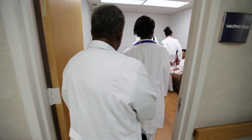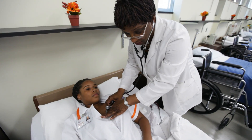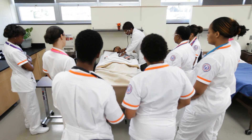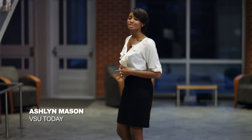Careers in nursing are among the most lucrative and personally fulfilling options available to job seekers today. Virginia State University is meeting the demand with a program that qualifies students for careers as registered nurses. The program offers an Associate degree in nursing and prepares students for the realities of this fulfilling but demanding career choice. It began in 2005 and is growing each year.